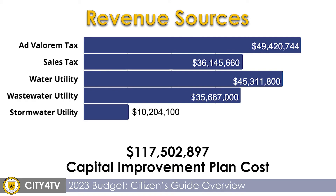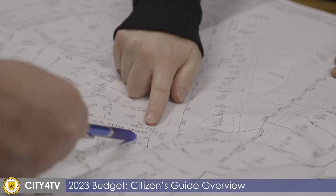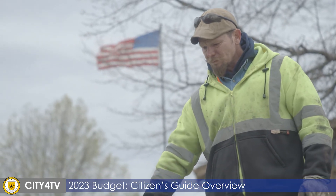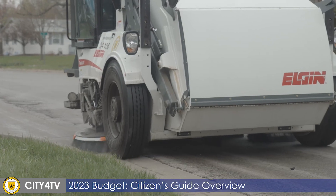The capital improvement plan is an annual report where city departments plan and prioritize city infrastructure. The first three years of the plan make up the capital improvement budget. The 2023 CIP is budgeted for $117 million.